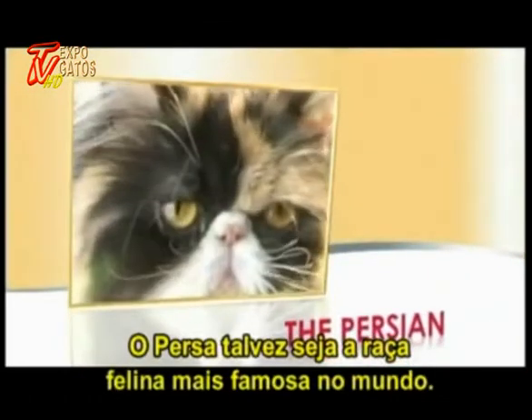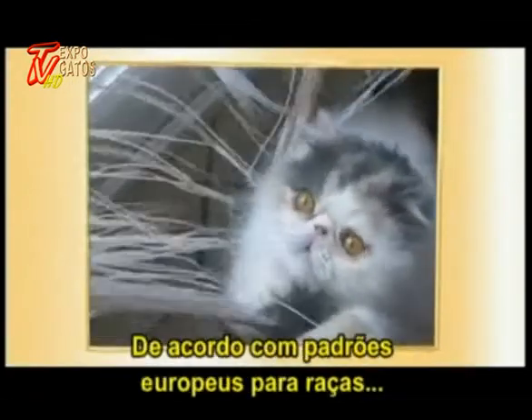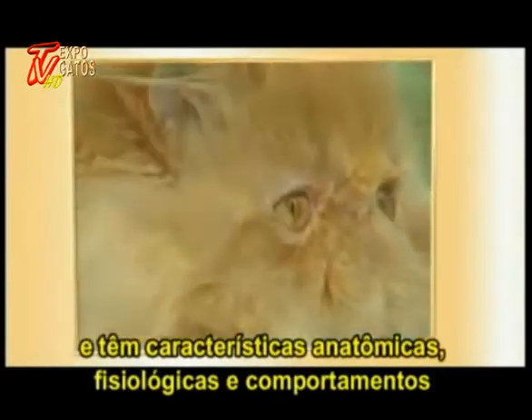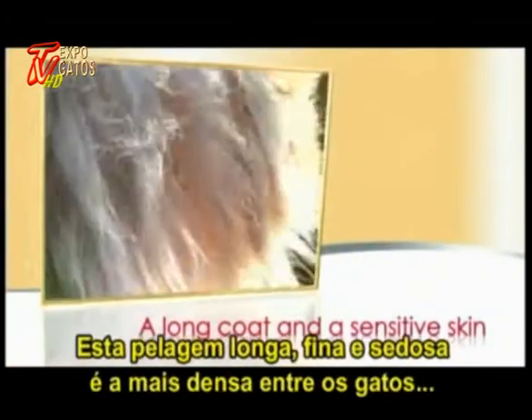The Persian is probably the most famous cat breed in the world. This majestic feline has a special place within the heart of the species. According to European breed standards, it is the only long-haired cat breed, and it has very particular anatomical, physiological, and eating behavioral characteristics. The Persian's longest hairs are those around the neck.